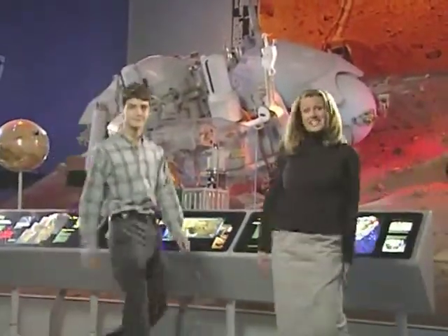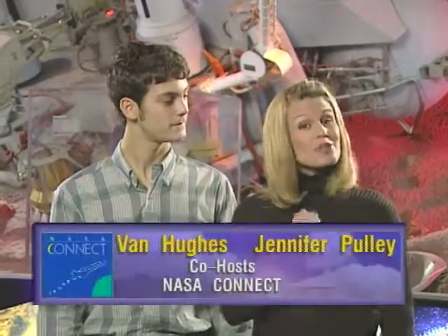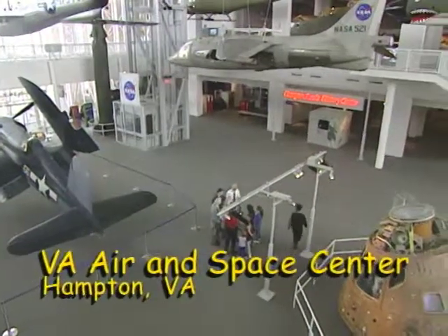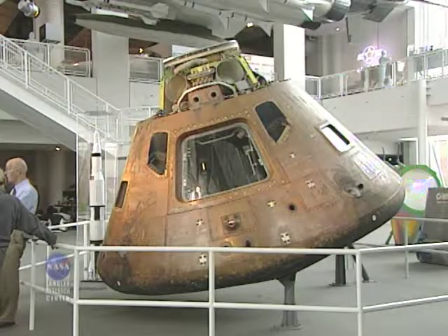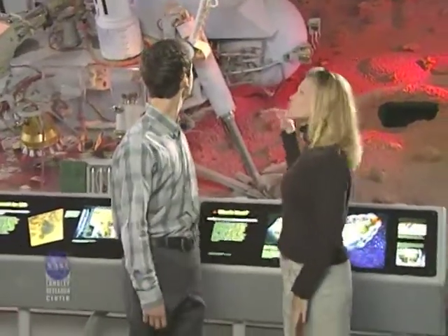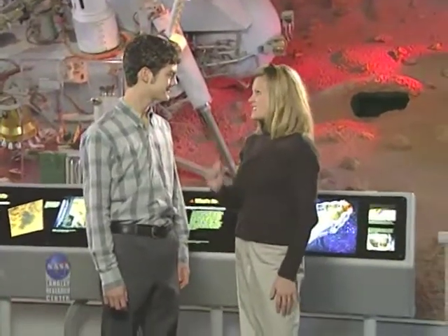Welcome to NASA Connect, the show that connects you to the world of math, science, technology, and NASA. I'm Jennifer Pulley. And I'm Van Hughes. We're here at the Virginia Air and Space Center located in Hampton, Virginia. Get a load of all the cool exhibits they have here. There's an Apollo spacecraft that took astronauts to the moon. They have models of many rockets since spaceflight began. And behind us, this is an exact replica of the Viking spacecraft that landed on Mars in 1976.